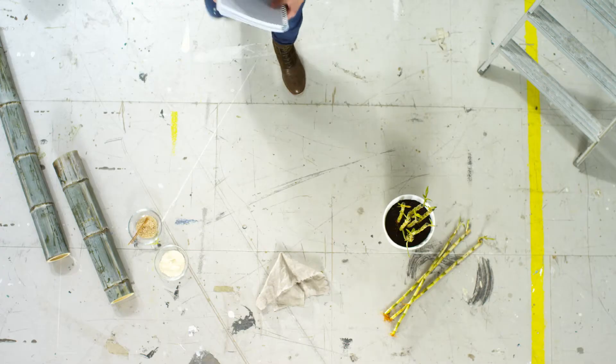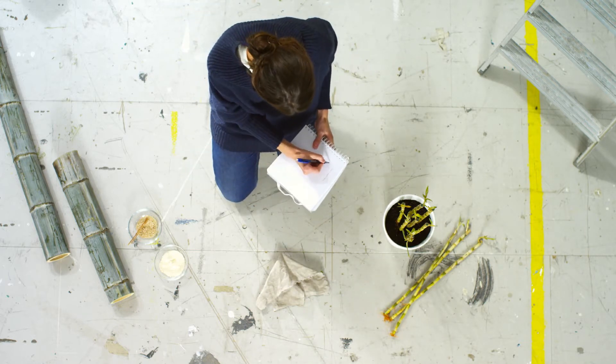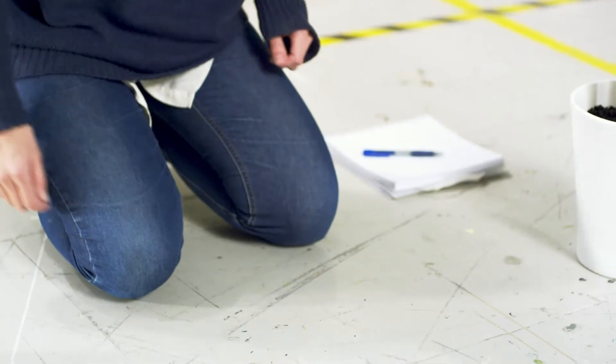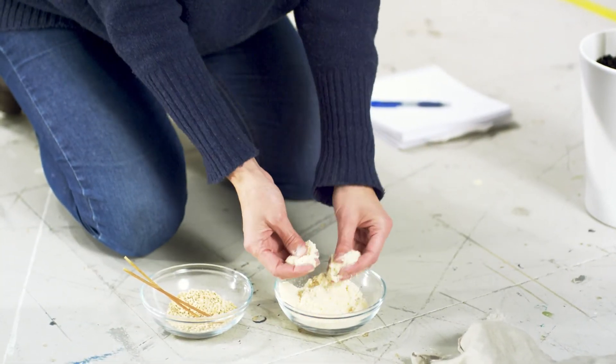The process begins on the industrial floor. Here, we can examine the products in detail and make all important choices. The right material lifts up the design and lowers environmental impact.